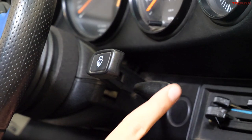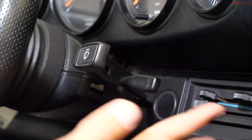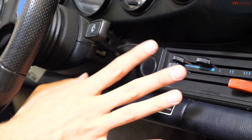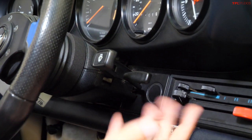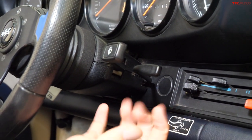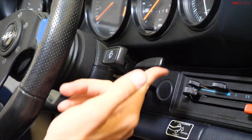This right here is how you turn on the windshield wipers, and this right here is how you turn on the cruise control. If you have freakishly long fingers you run the risk of turning both on at the same time, but if you're a normally proportioned human being that won't be an issue.